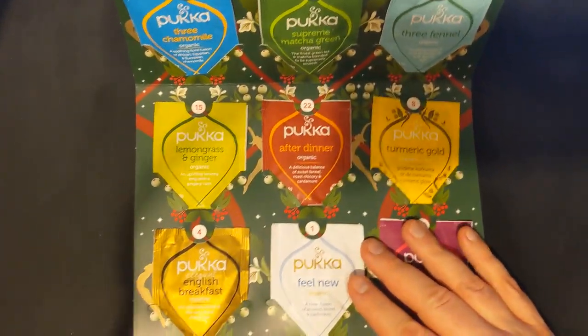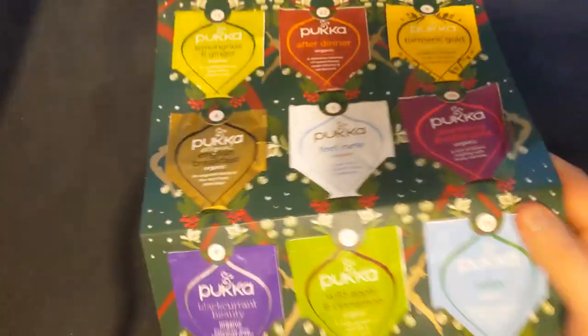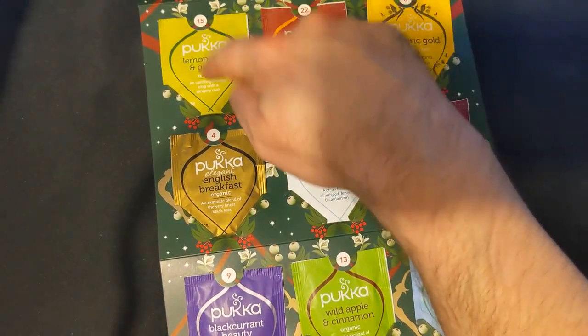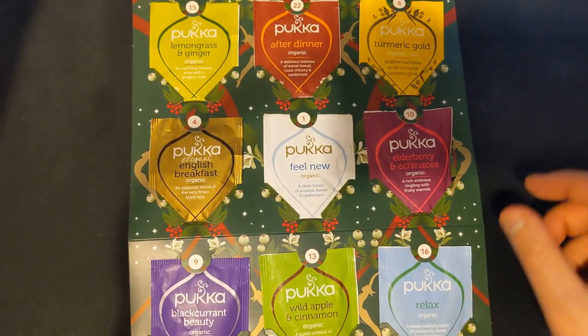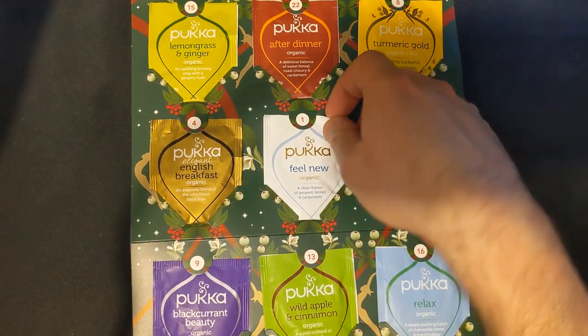There are many different teas. Let me count - one, two, three, four, five, six... hang on, there's another bit. We appear to be some days short - this thing is huge, it just goes on for ages. One, two, three, four, five, six, seven, eight - so 24 different types of tea. This is wonderful. Where is number one? Because that would make sense. There it is - number one, right in the middle.